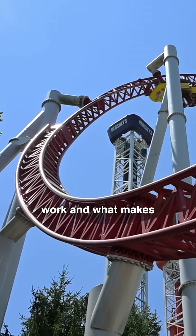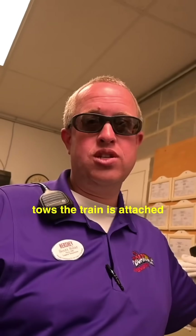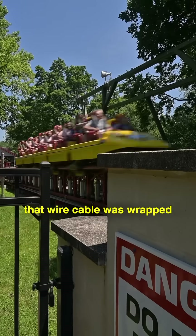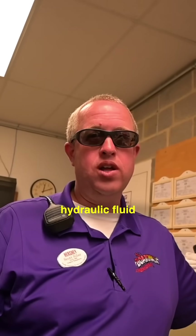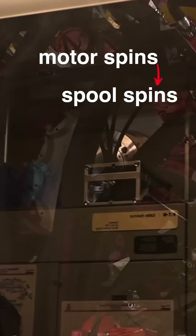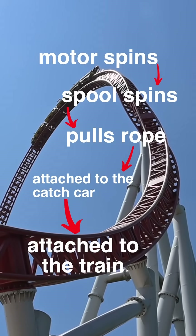What made Kingda Ka work and what makes StormRunner still work to this day: the catch car that actually tows the train is attached to a wire cable. That wire cable is racked around a spool, and through hydraulic fluid and hydraulic pressure, it spins the motors that spin the spool that pulls the rope that's attached to the catch car that's attached to the train.